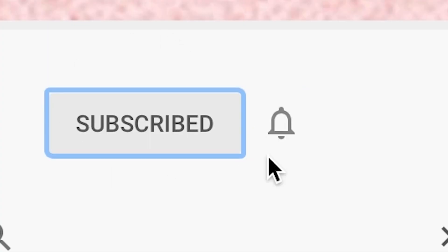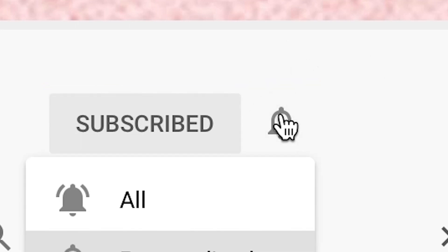Before we get too deep in this video, if you're new here — hey, welcome to the channel. Subscribe and/or hit the push notification bell so you know when the next video is going to be. And if you're returning, thanks. Appreciate it.